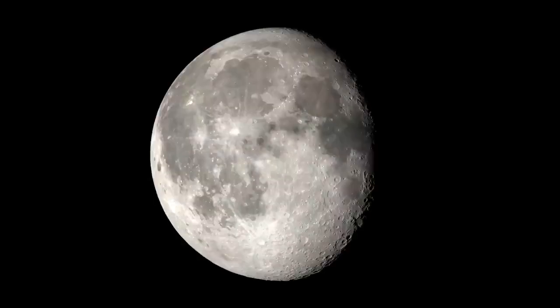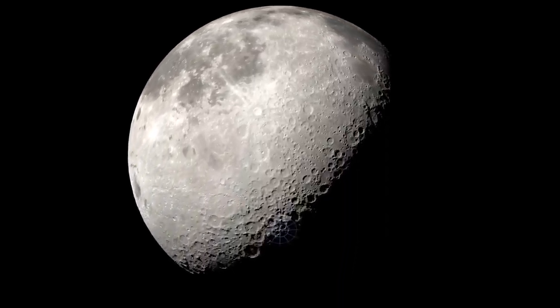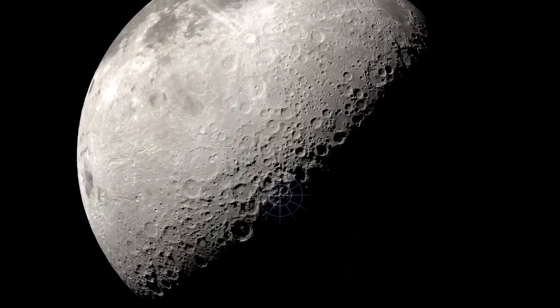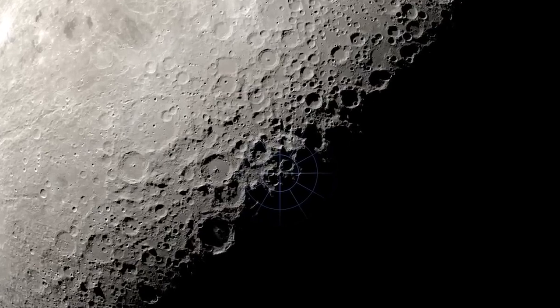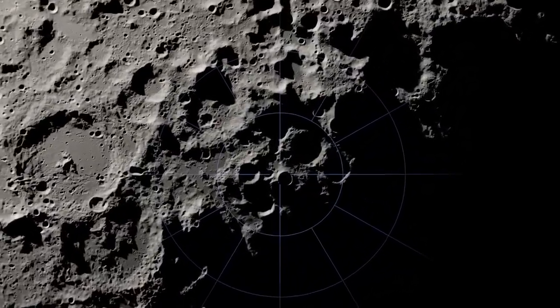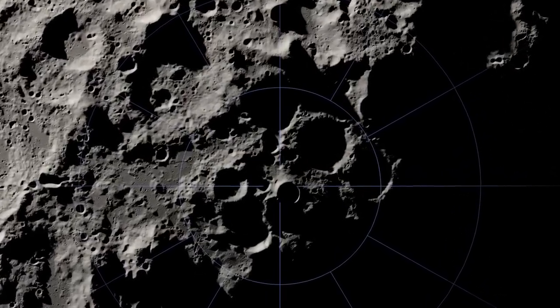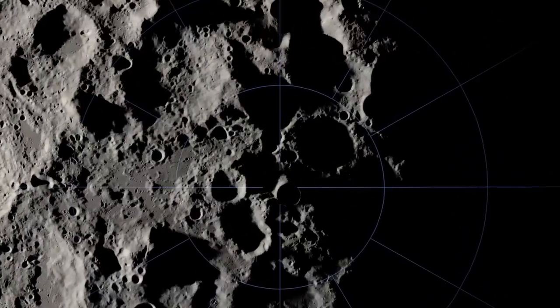But where will our astronauts explore? The moon is a treasure trove of scientific discovery, and NASA has its sights set on the South Pole. This mysterious region features soaring mountains and deep craters, leading to unique locations that experience nearly continuous sunlight, in contrast to nearby depressions that never see the sun.